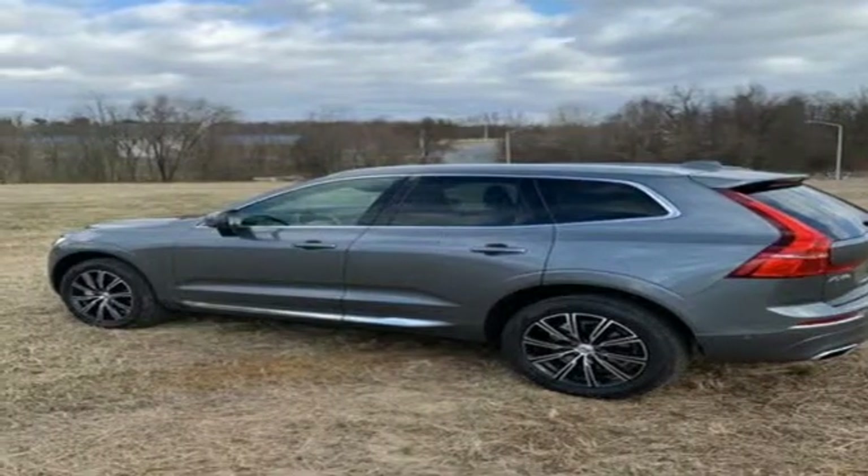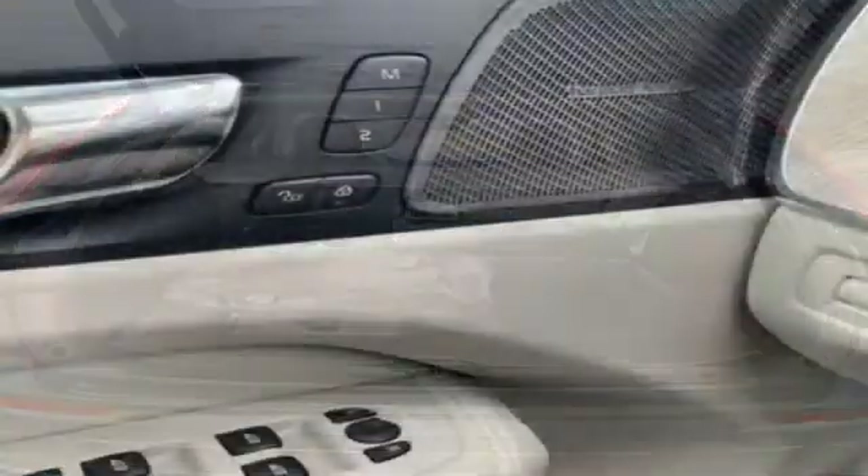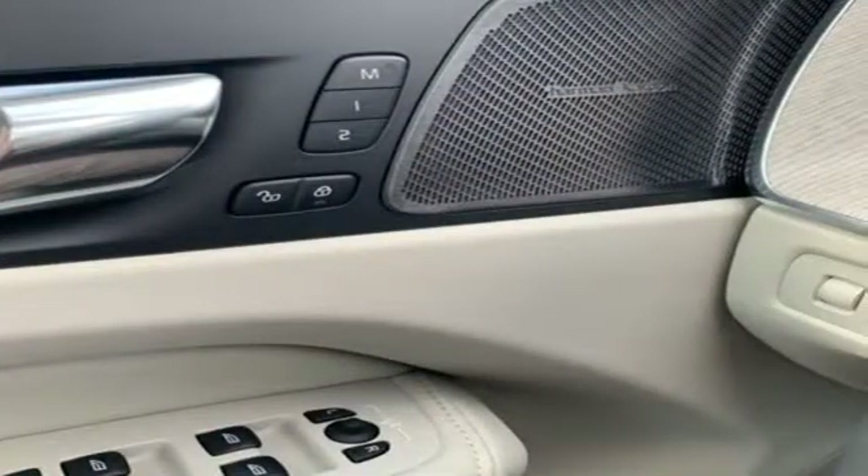External memory control, auto dimming mirrors, driver memory seats, autonomous cruise control, and power heated mirrors.